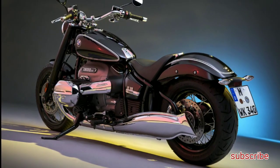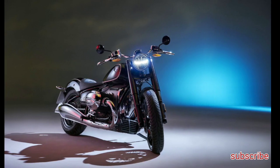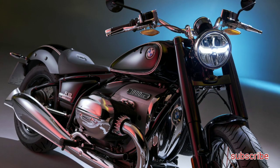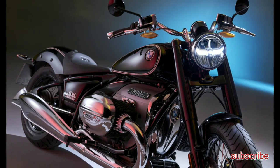Being a performance-focused manufacturer, BMW naturally put dual 300mm discs squeezed by four-piston fixed calipers on the front. The same 300mm disc and four-piston variety is used out back as well.